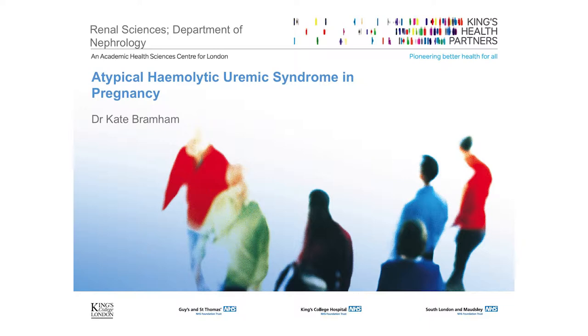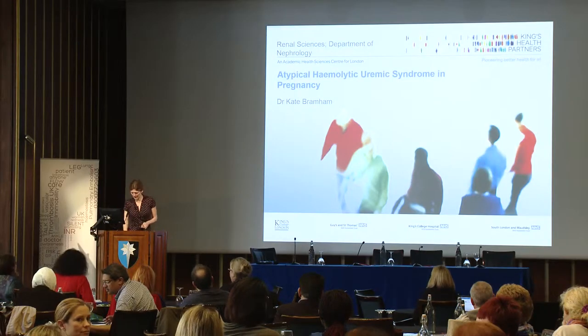Thank you very much. Can I just ask, are there any nephrologists in the audience, apart from the two that I know? No, good, okay, few.